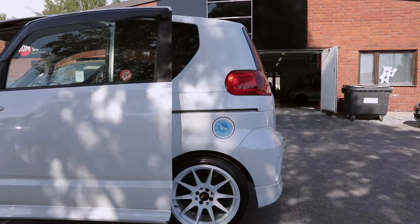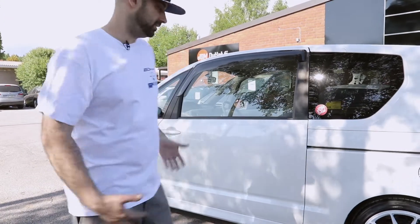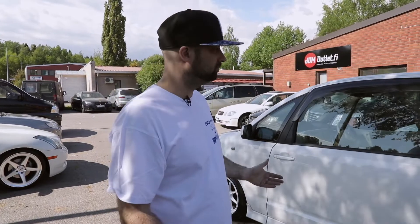This one is a 2006 model and it has 139k on it. It's in nice condition — pearl white with white wheels. What else do you want?